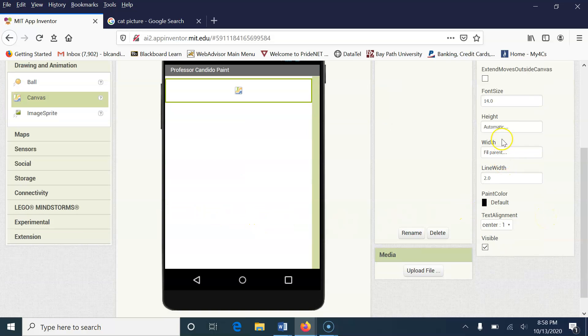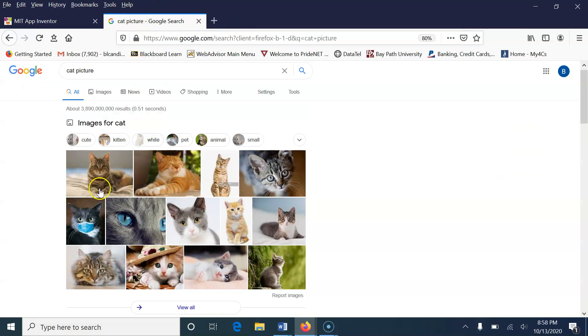The next thing I'm going to do is specify the height. I'm going to tell it in percent — I'm going to make it about 60% of the overall screen space on the device. We can have a blank canvas, or we can use a picture. I already have a picture of a cat which I will be sharing with you. If you'd like to get your own cat, dog, or person, just go to Google and perform a search.